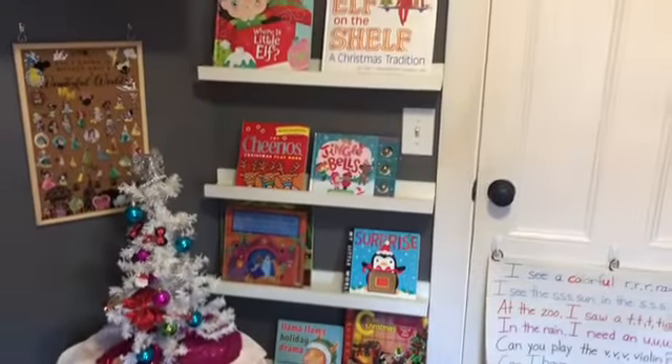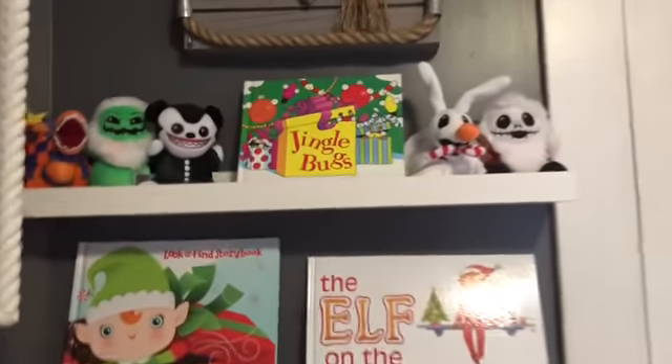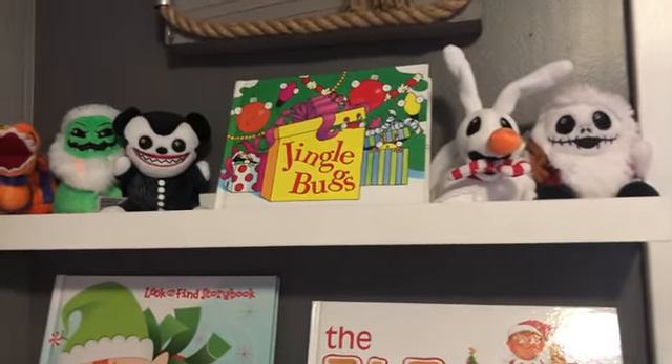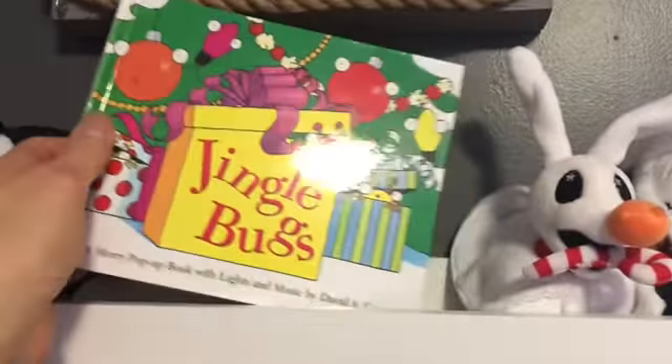I'm back! We're going to start on this wall, which is by her door. We'll start at the top. I put this one up here and I did leave these Wishables up because I love this set so much — it's the Nightmare Before Christmas. And this is Jingle Bugs.